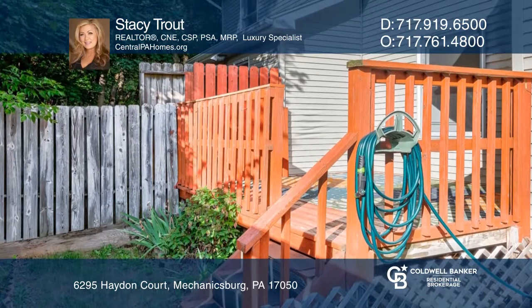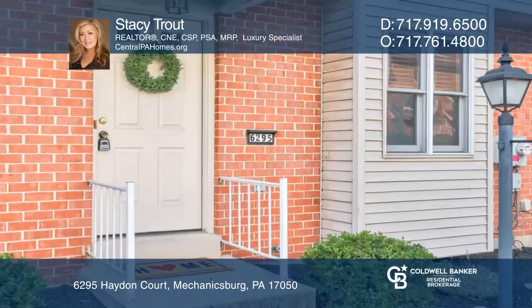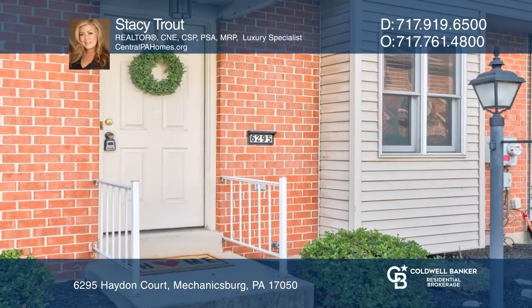Relax on the deck backing to the common area. Learn more when you tour with Stacey Trout.